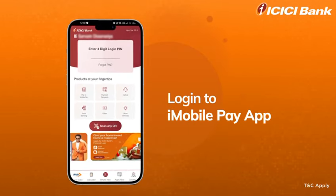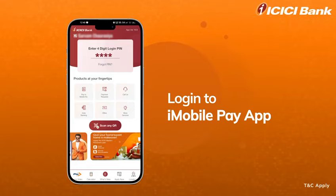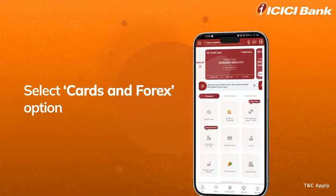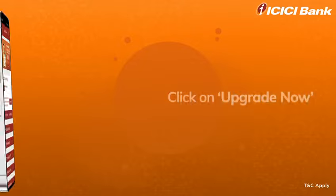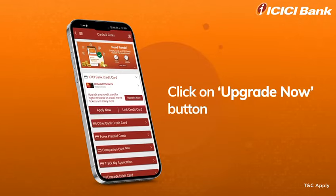Log in to iMobile Pay app. Enter your four-digit login PIN. Select Cards and Forex option. You will now find an option to upgrade your credit card.